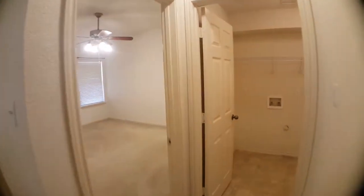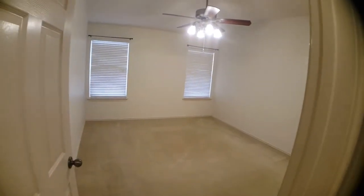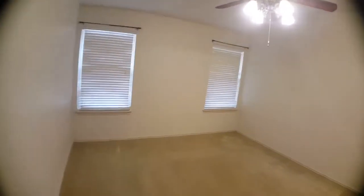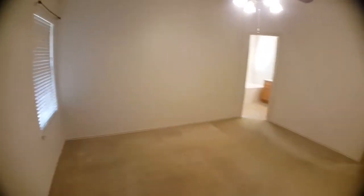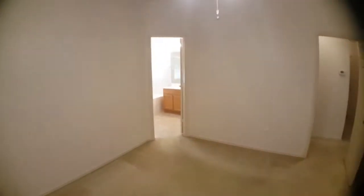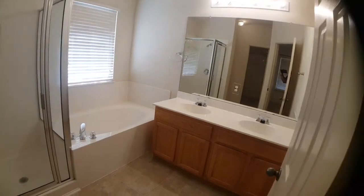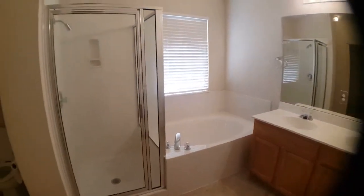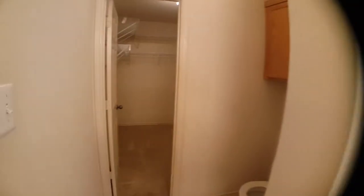Over here to the right of the front door, you'll see the washer dryer connections, and this room here will be the master. Great sized room with a private bathroom featuring a double vanity — his and hers — a stand-up shower, a garden tub, and a nice huge walk-in closet.